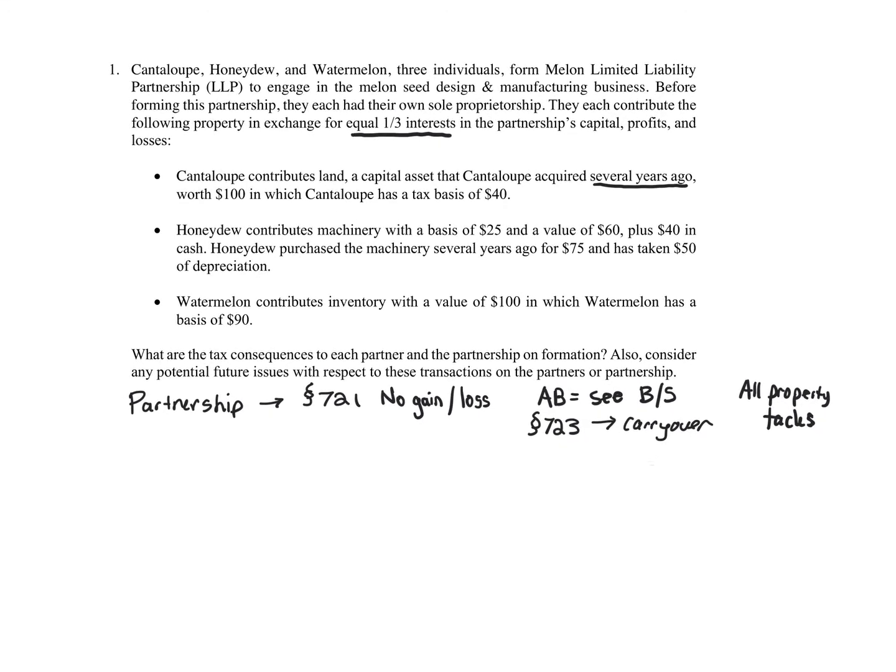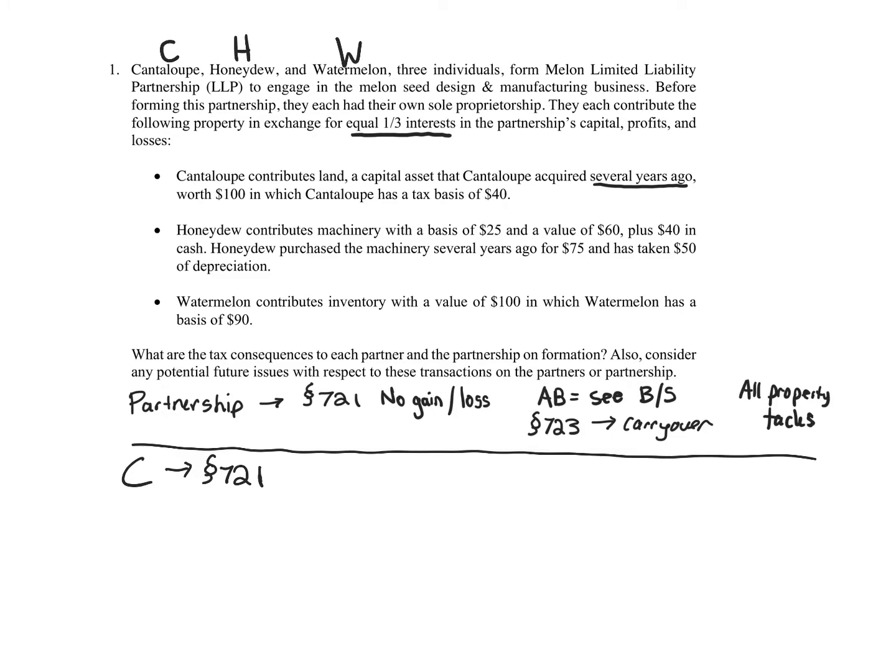So the partnership consequences are determined. Now let's talk about Cantaloupe's consequences. Cantaloupe is giving up land for a one-third interest. Section 721 applies — no gain or loss recognized to Cantaloupe. You might wonder: for property transactions, don't we calculate realized gain or loss? Yes, but for partnerships, if they receive nothing other than partnership interest, it's always no gain or loss recognized, so you can jump right to recognized gain or loss.